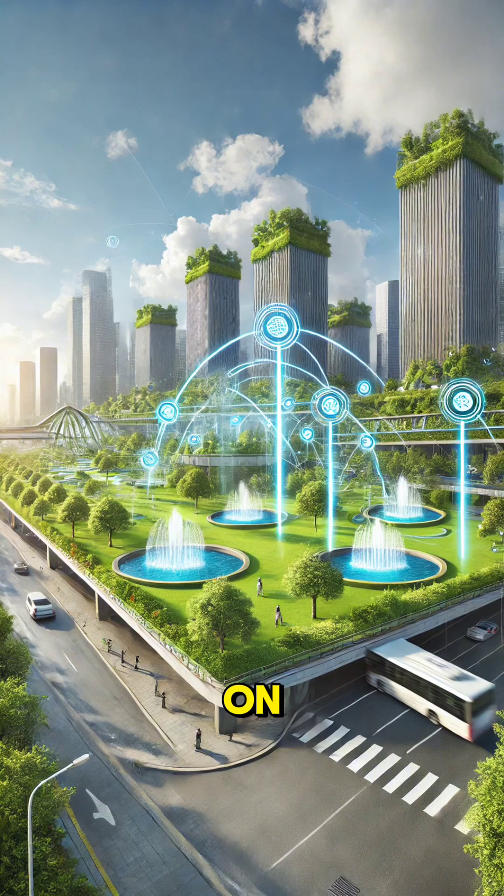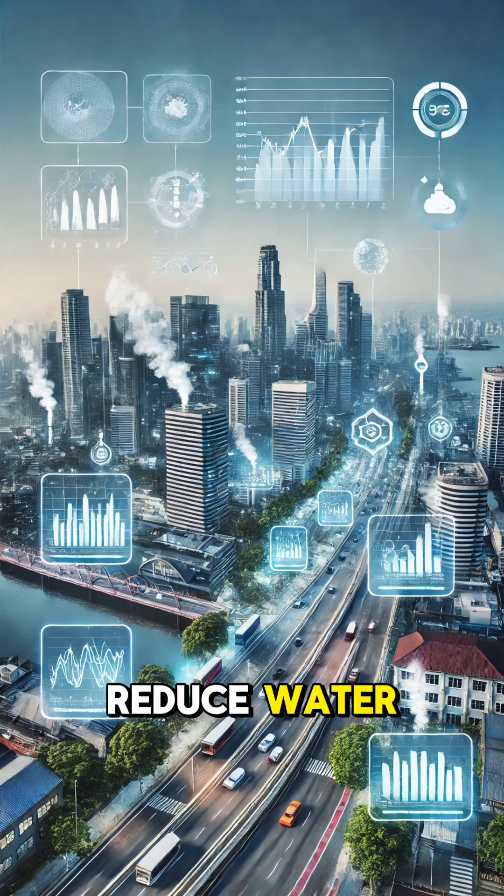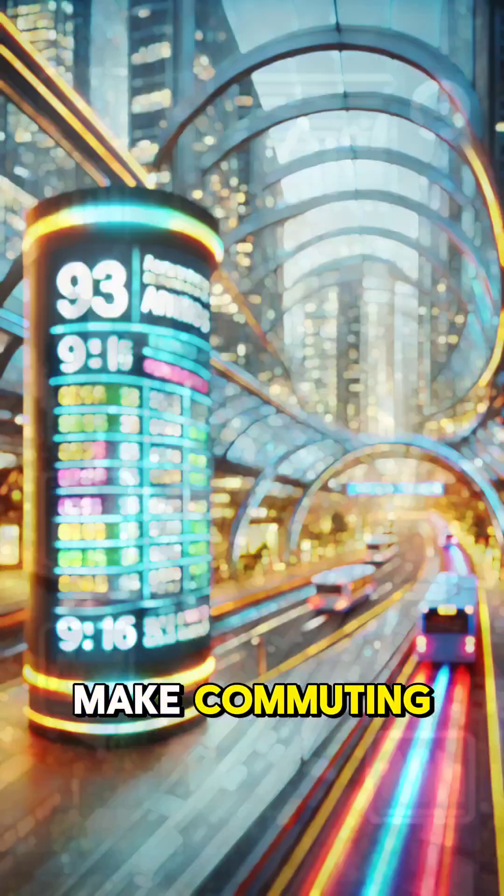Smart cities also focus on sustainability. They use technologies to monitor air quality, reduce water waste, and promote renewable energy. Features like smart public transport reduce pollution and make commuting easier.